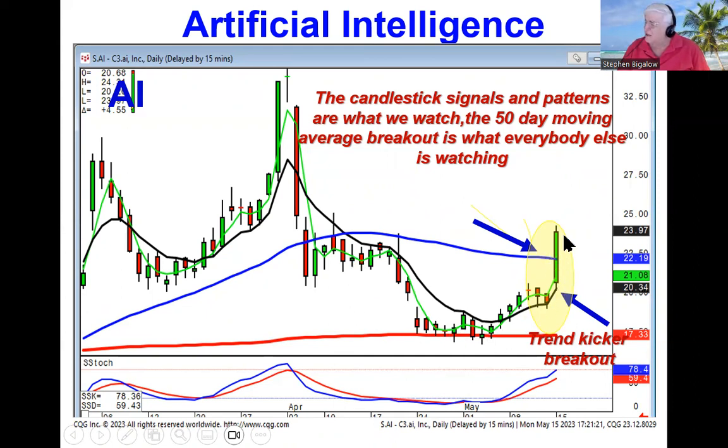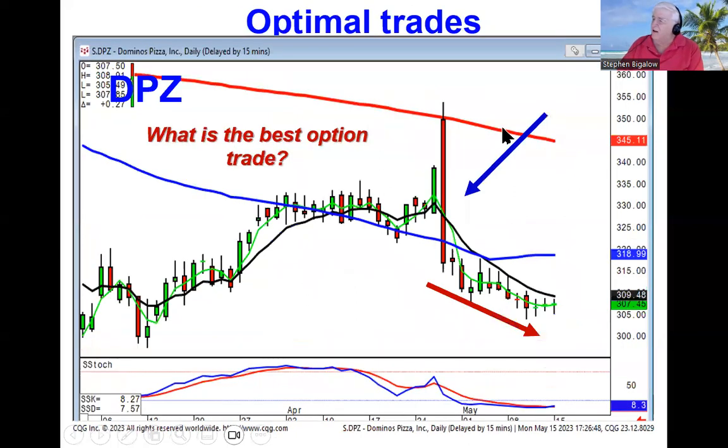Everybody else is watching to see what happens at the 50. This is where the enthusiasm starts coming into a trade. What we're going to be demonstrating Saturday is what are the best option strategies?